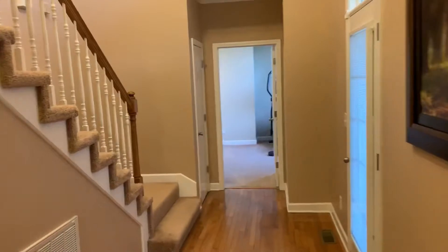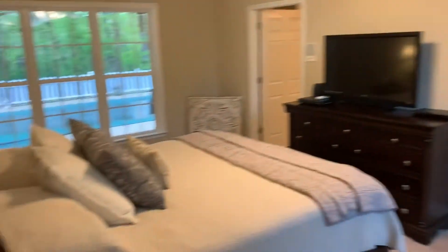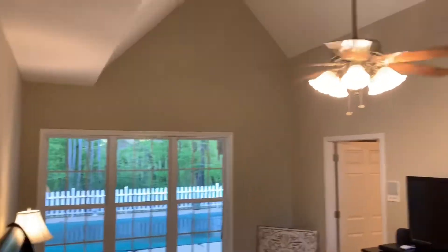I'll take care of the master bedroom first. There's a little coat closet here on the left. Here's the master bedroom, looking out to the pool.